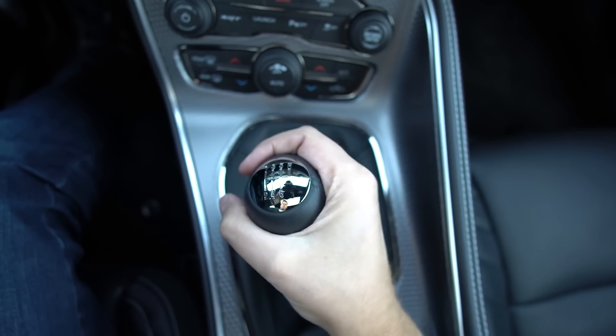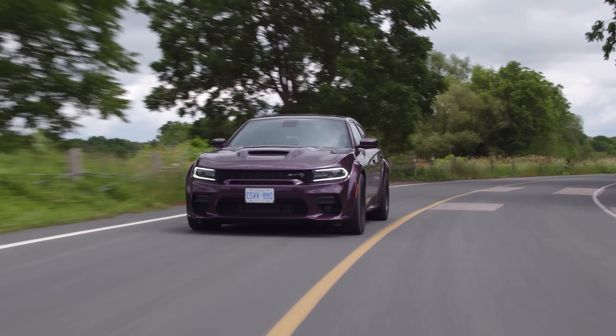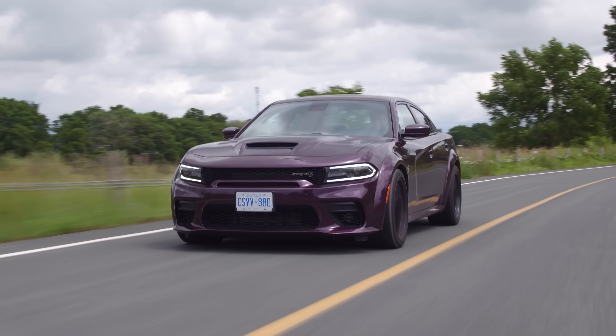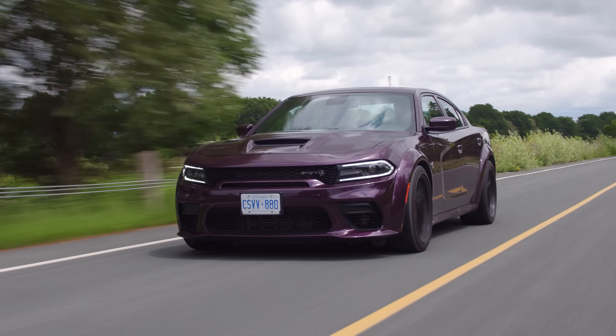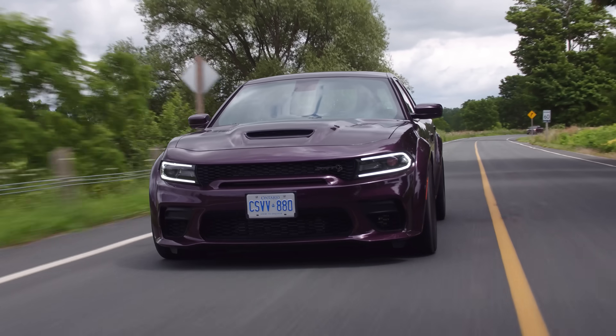I usually don't really like sedans, but I love this so much — it's so wide. Starting with the looks, we've got this in Hell Raisin. I thought it was Raisin Hell. No, it's Hell Raisin. Get it? Because it's Raisin? Yeah, but I thought it was Raising Hell. No — because purple.